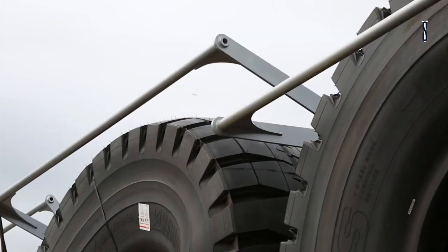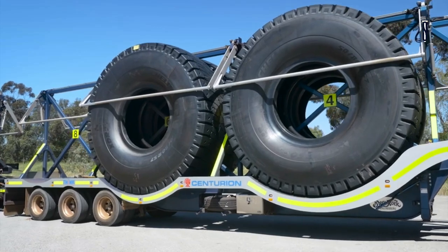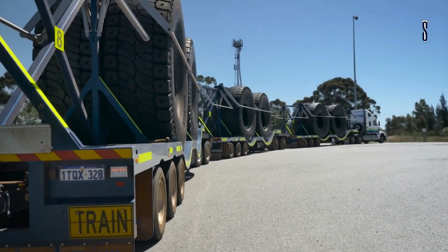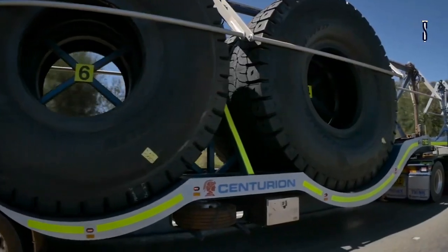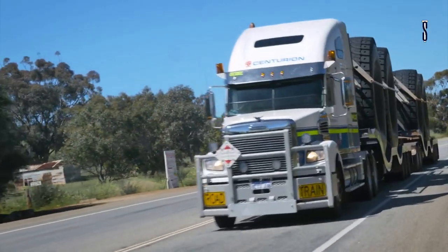It has an electronic stability control fitted on the trailer to provide better safety performance. This design of the trailer has brought about a cheaper, reliable and much safer option for the transport industry to utilise. Using the Centurion gives you that total control you need on the road.